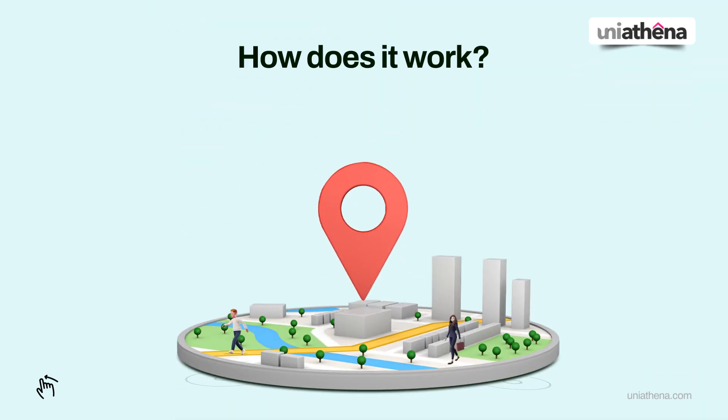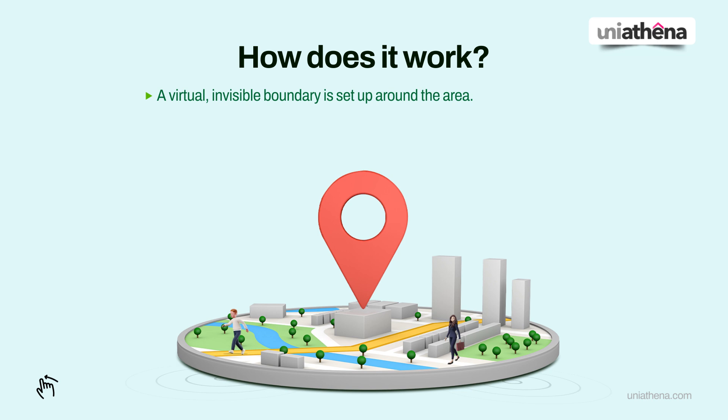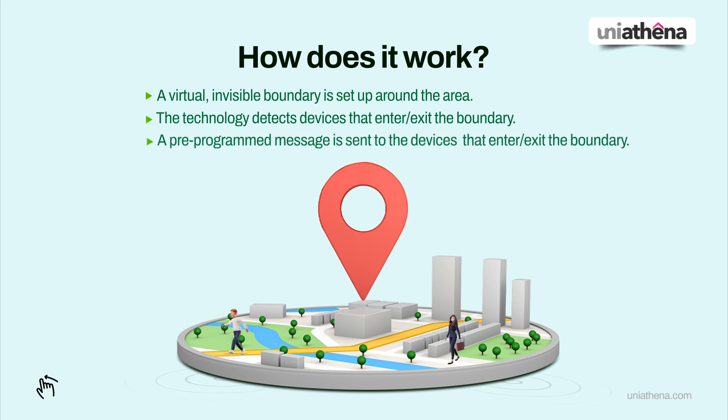How does it work? A virtual, invisible boundary is set up around the area. The technology detects devices that enter or exit the boundary, and a pre-programmed message is sent to those devices.